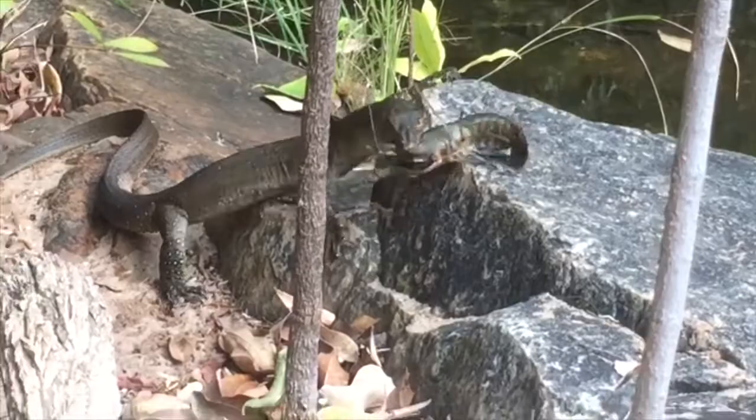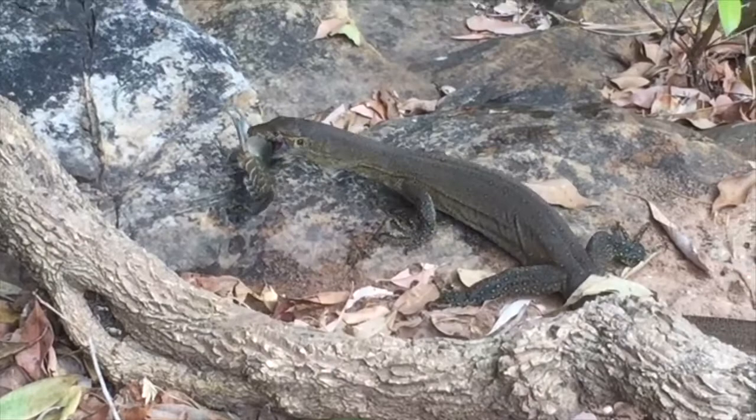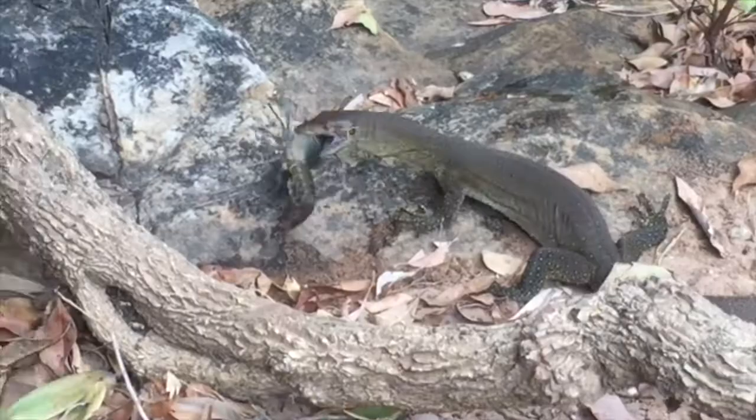While the monitor lizard is subduing the crayfish, I'll tell you a little bit about Merton's water monitors and why they're so fascinating. As their name suggests, they're one of Australia's most aquatic monitor lizards. They grow to around one metre in length and they're always usually found around the vicinity of fresh water, especially up in the top end of the Northern Territory, Western Australia and Queensland.